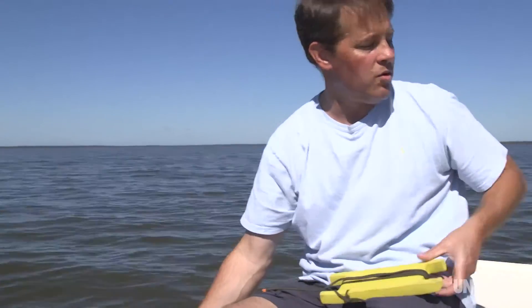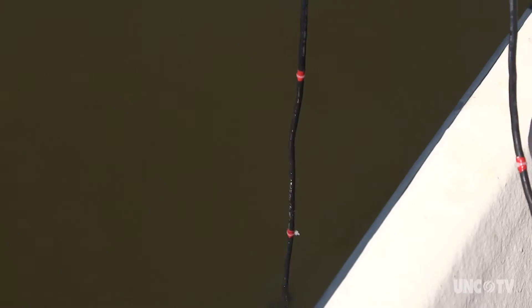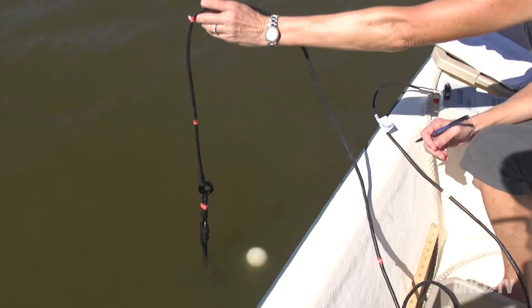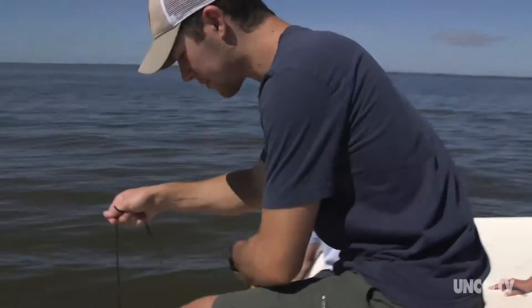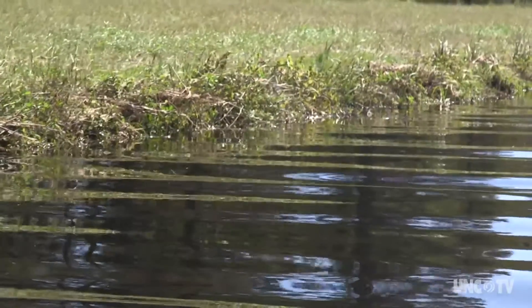We're also interested in the total amount of light. We have this photosynthetically active radiation sensor, or PAR, which goes down into the water and tells you how much light there is at every depth where we measure it. Because the water quality is so poor, sunlight can't reach the bottom of the lake. That means underwater grasses are dying all over the 18-mile-long, 7-mile-wide lake — grasses that feed migrating waterfowl, provide breeding grounds for fish, and filter the water.